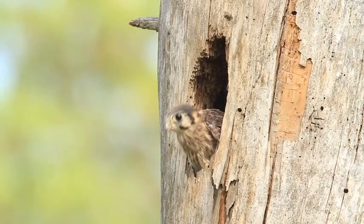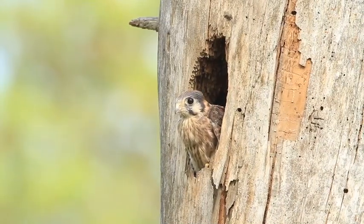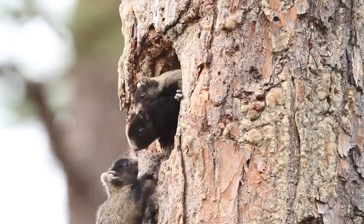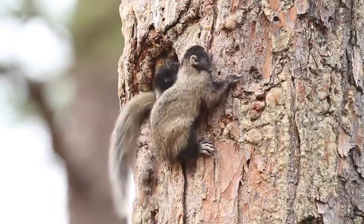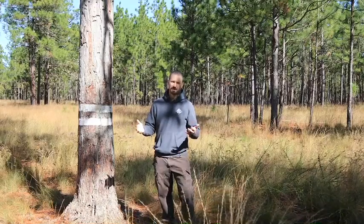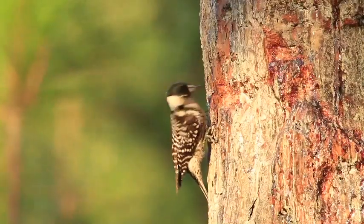That hardwood midstory is habitat for an entirely different suite of wildlife than the diverse grassy ground cover that we have in a healthy forest. The longleaf pine ecosystem is home to over 900 species of plants, several hundred species of mammals, reptiles, and amphibians that only occur within this ecosystem.